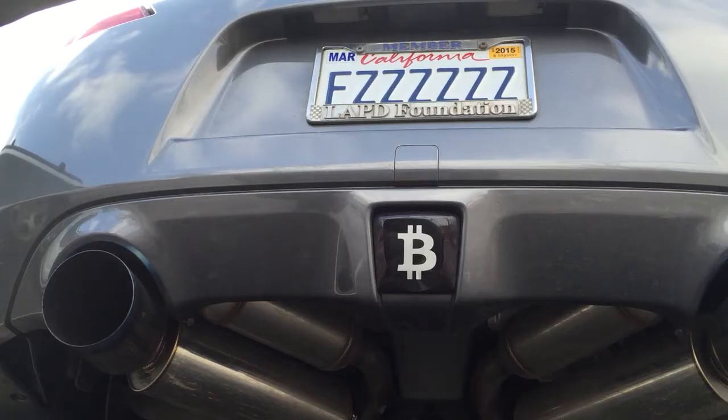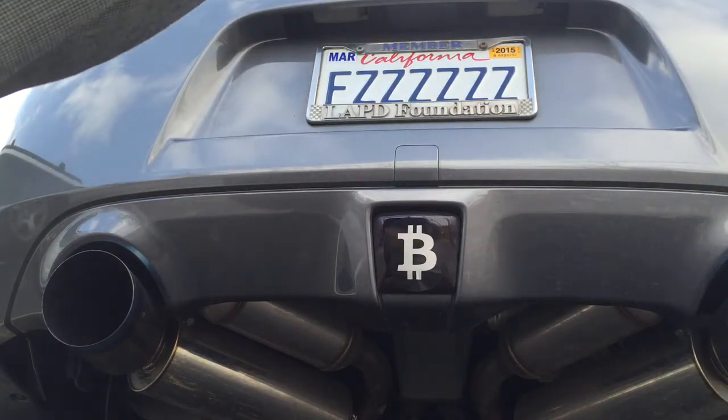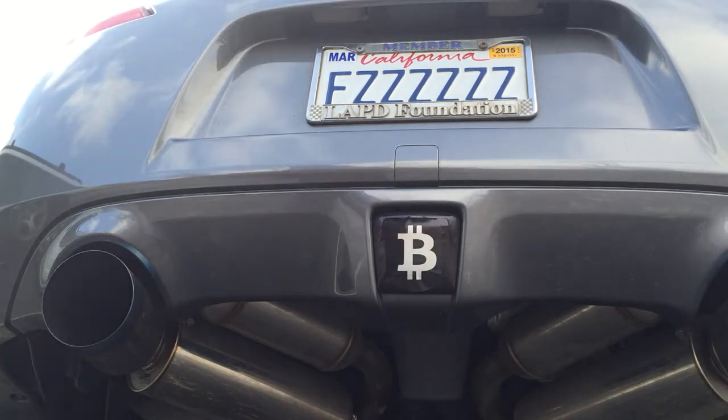Turbo XS straight pipes, HKS high power titanium exhaust, cold start.